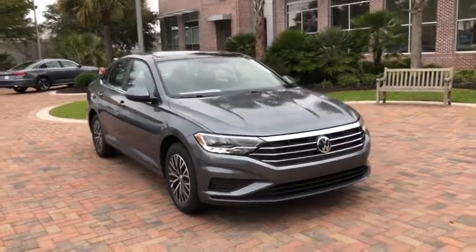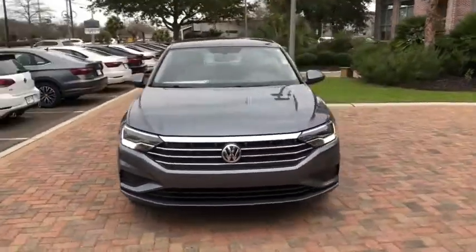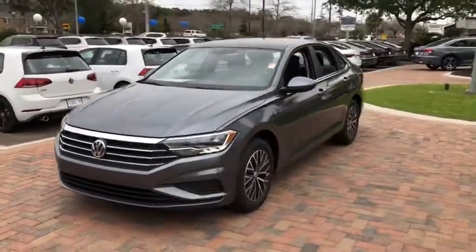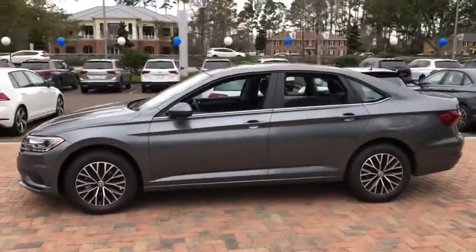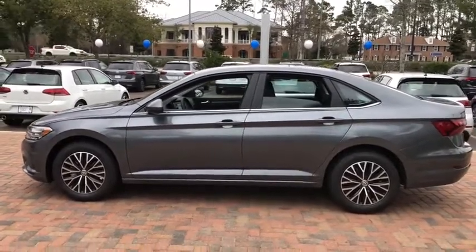Stop by and take a look at the 2021 Volkswagen Jetta. The Jetta is a premium car that is family-friendly with a great price. Agile and confident handling — Volkswagen Jetta.